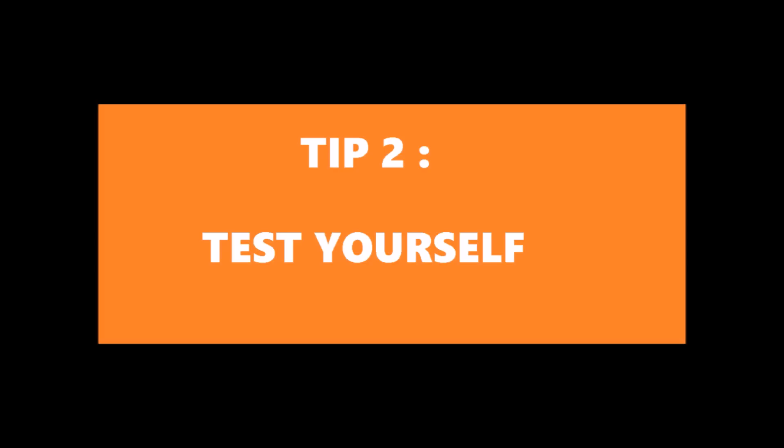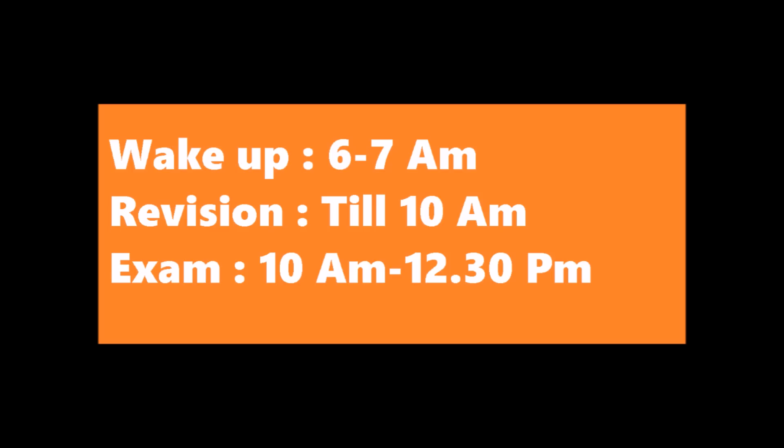How are you going to test yourself? Let's say you are getting up around 6 am. You will do revision till 10 am, and then give an exam from 10 to 12:30 at home daily. Set an alarm and please be true to yourself during the exam. Keep your phone and other distractions aside — don't keep your phone near you during the exam.